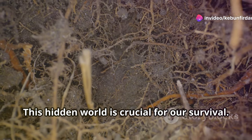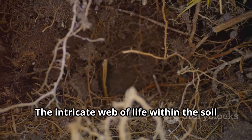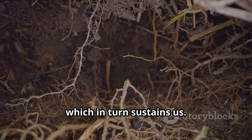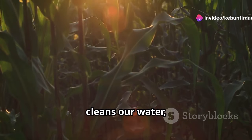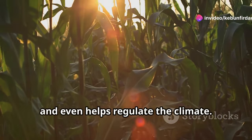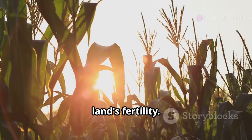This hidden world is crucial for our survival. The intricate web of life within the soil supports plant growth, which in turn sustains us. Soil grows our food, cleans our water, and even helps regulate the climate. The roots of plants anchor the soil, preventing erosion and maintaining the land's fertility.